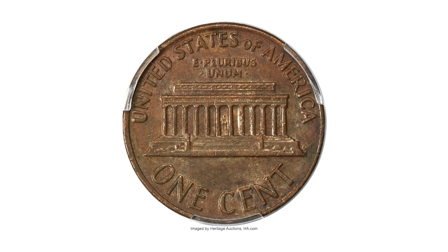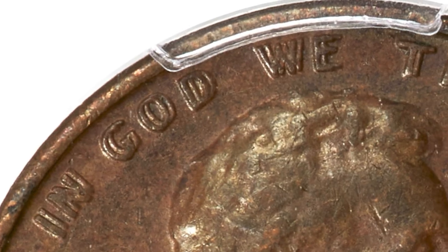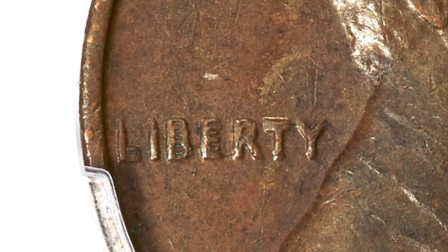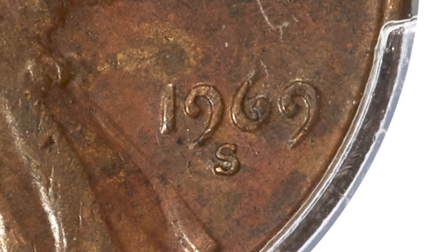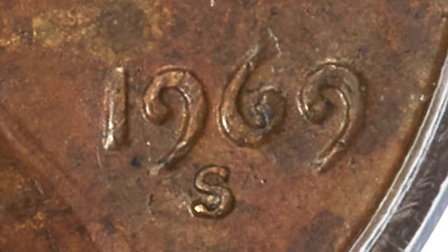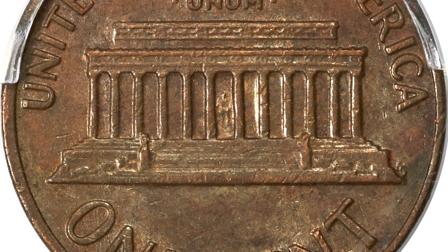The present variety is the most valuable doubled die variety from the San Francisco Mint. Note that on these lightly circulated examples, the date and all lettering are prominently doubled, but the mint mark is not doubled. That's a feature of genuine 1969-S doubled die pieces that separates them from the frequently seen coins with strike doubling.